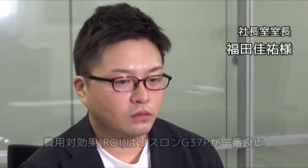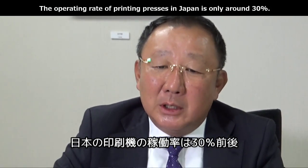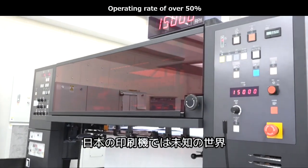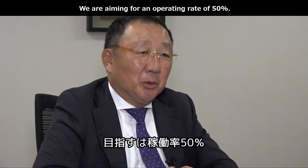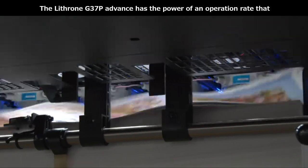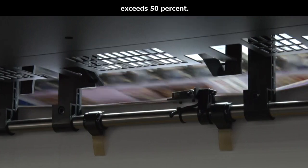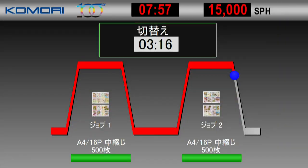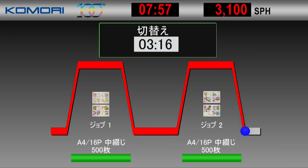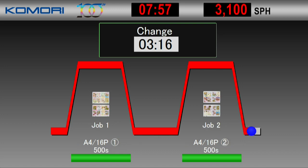まもなく本生産が終了いたしますが、ここですでにリスロンG37Pを導入された株式会社スマートグラフィックス様の声をお聞きください。「費用対効果を一番に検討した結果、小森さんの機械が一番費用対効果として良いだろうと。印刷機械はおおよそ30%ぐらいしか稼働していないのではないかと思います。50%以上を超える稼働率があれば、日本の印刷機の中においては未知の世界の稼働率ではないかと思いますが、目指すはそこの50%というところだと思います。」稼働率が50%を超える実力を、リスロンG37Pアドバンスは持っているのです。進捗モニターで切り替え時間をご確認ください。